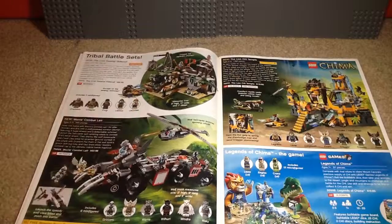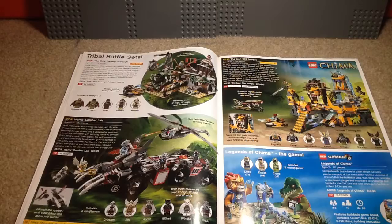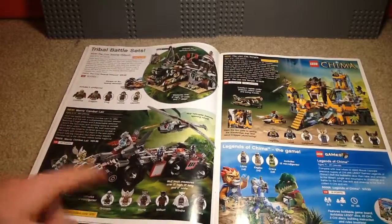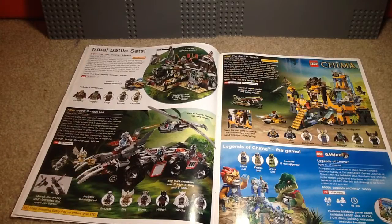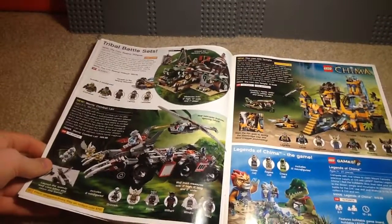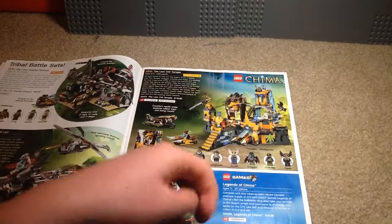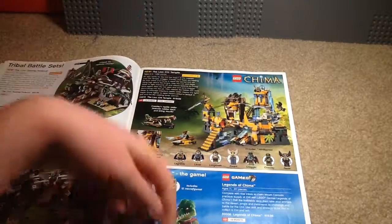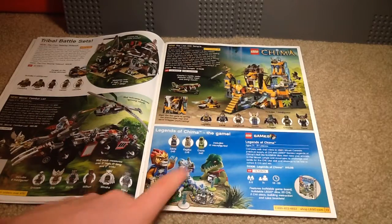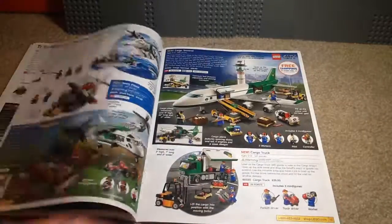Here we have the Croc Swamp Hideout, which is a pretty cool-looking set. I know Chima gets a lot of hate, but I'm not much of a hater towards Chima. We have the Wolf Command Lair, which came with four wolves, the Gorilla, and Aris — that was a pretty cool set. We've got the Lion Chi Temple, which I like quite a bit. And we have the Legends of Chima game. I think the only reason they made that game is because Ninjago made a game — they both have shows, so you kind of get the point.